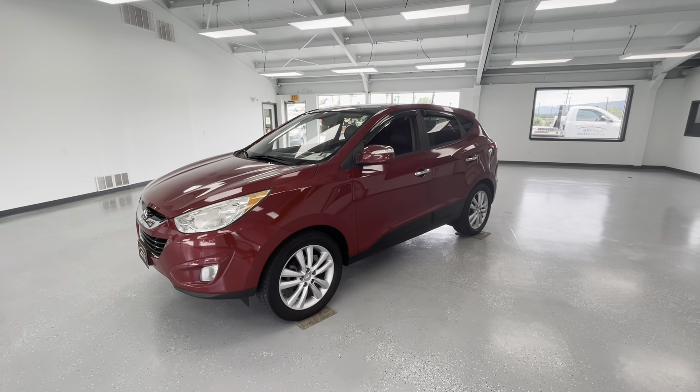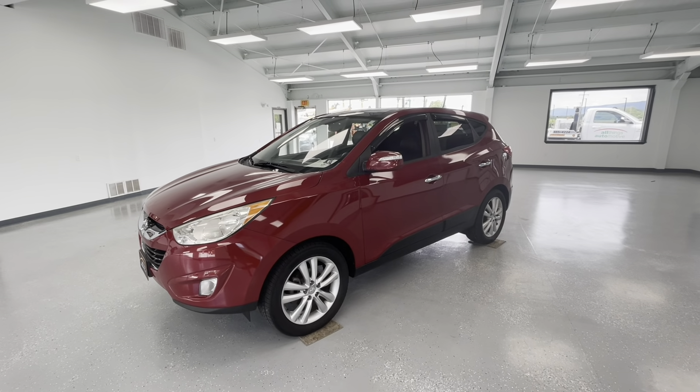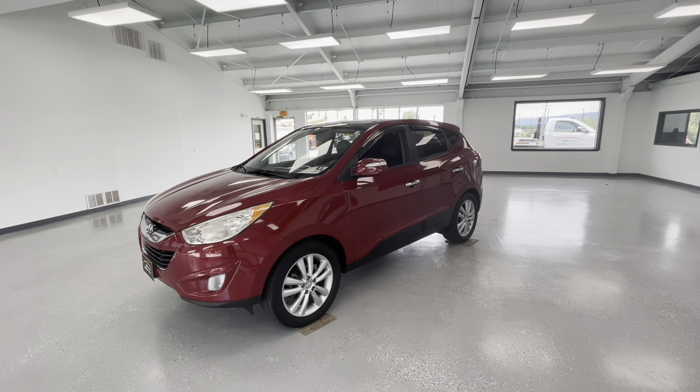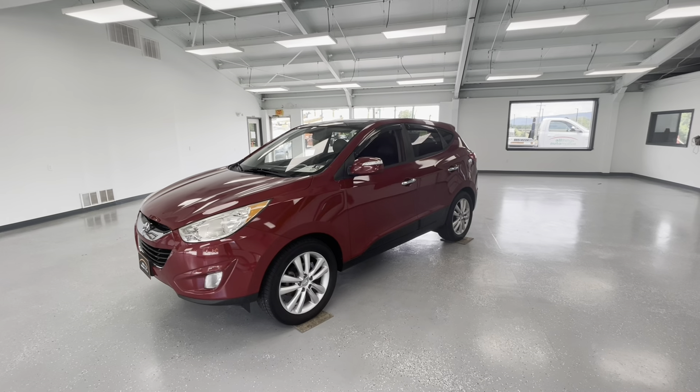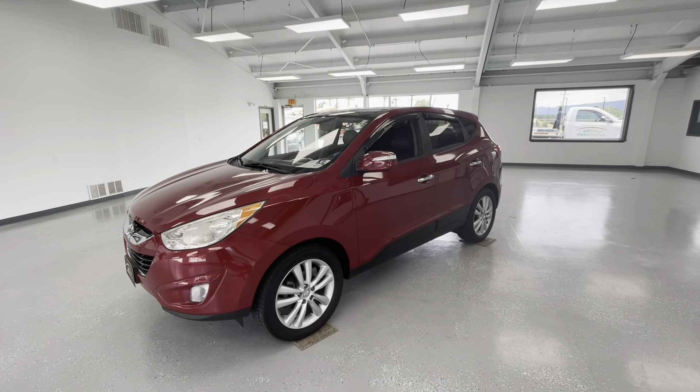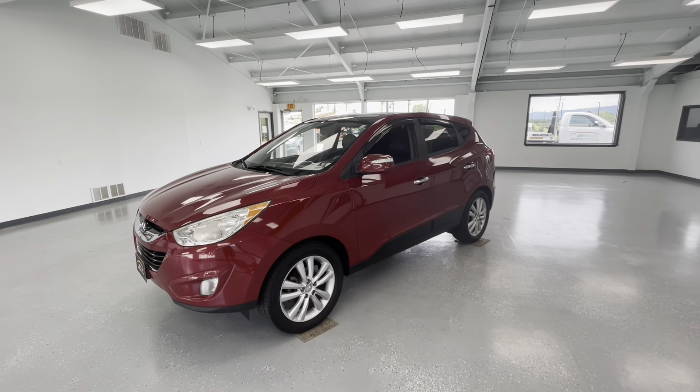That's all I have for you guys today on this beautiful vehicle. Please hit that like and subscribe to stay updated on any new vehicles here at All Things Automotive. If you have any questions, please call 717-485-4224, option one for sales, or stop out at 21518 Great Cove Road in McAllensburg, PA.